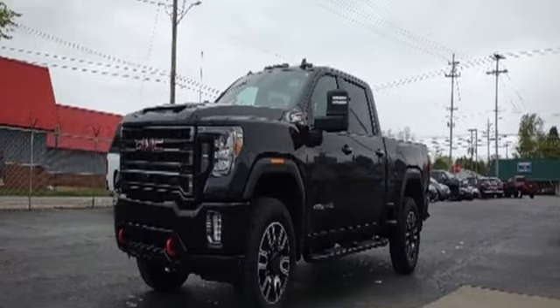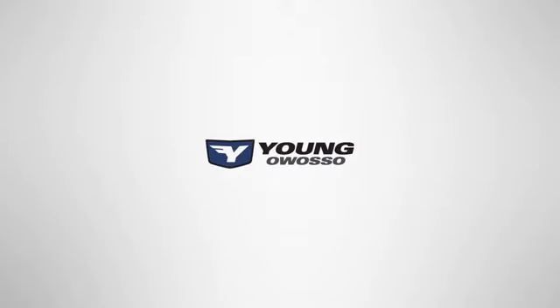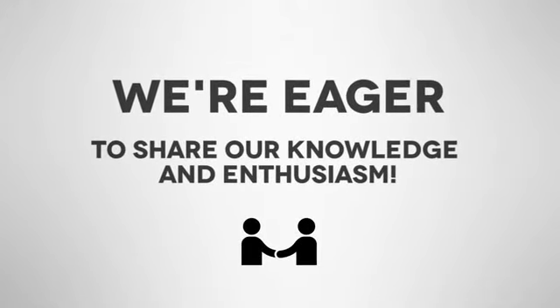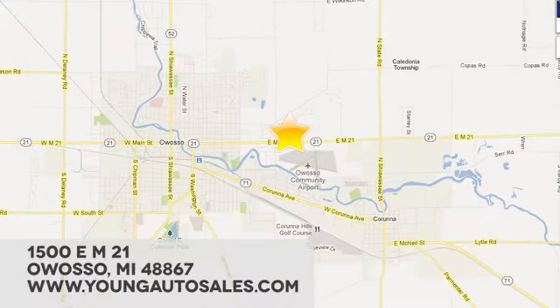You'll never know till you try. Test drive it today. At Young Chevrolet Cadillac Buick GMC, we're eager to share our knowledge and enthusiasm. We're conveniently located at 1500 East M21 in Owasso, Michigan.